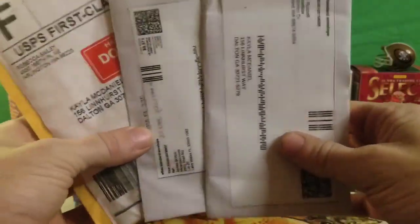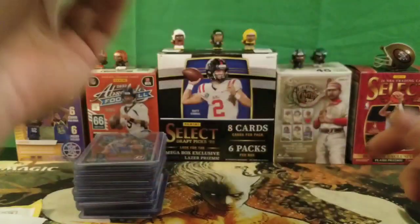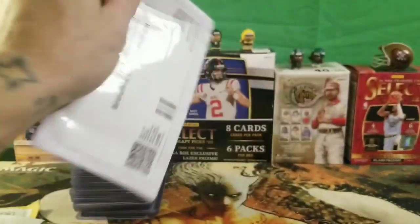We got some daily mail stuff reveals for you, so this will be the first thing I'm going to get into. Let's go ahead and get right into the daily reveals with the mail — see what we picked up on eBay, because this is where most of it's coming from.